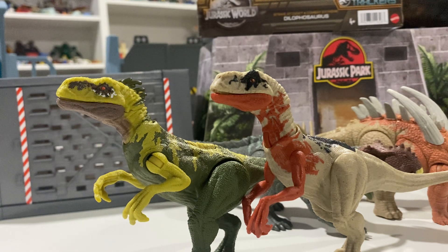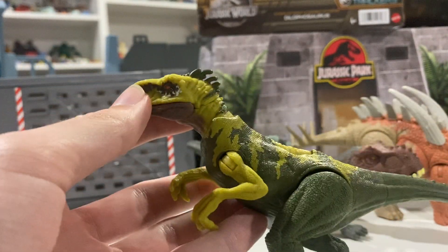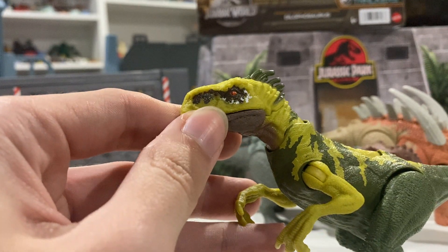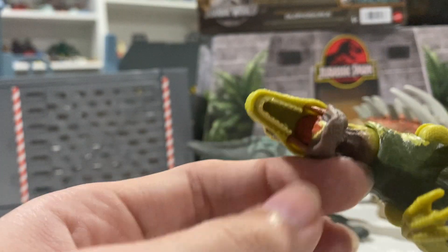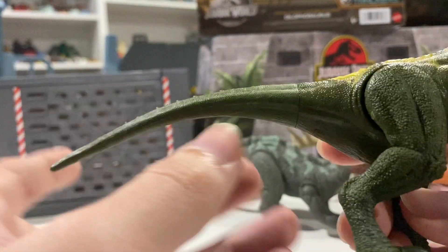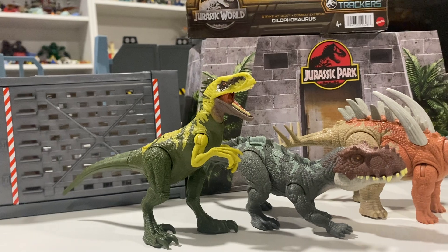Now we have different colorations of these Atrociraptors and they can be used for an alternative Atrociraptor squad or wild versions or whatnot. It's pretty neat that they decided to go with that route, and I love the paint job on it. These stripes definitely scream jungle. The highlighting color on the eye is really nice along with that bright dark orange. The mouth opens but there's no paint on the top jaw. The legs can kind of spread apart so it can stand better.